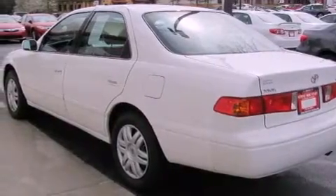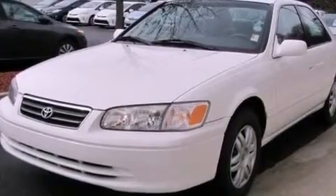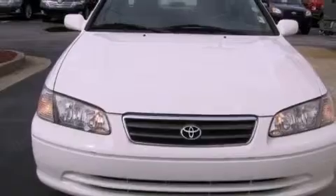And folding rear seats. With an EPA estimated rating of 27 miles per gallon on the highway, this automobile helps leave money in your pocket where you want it.